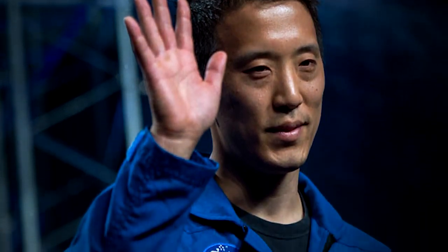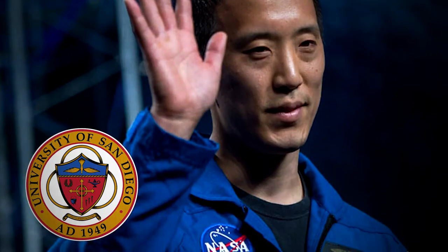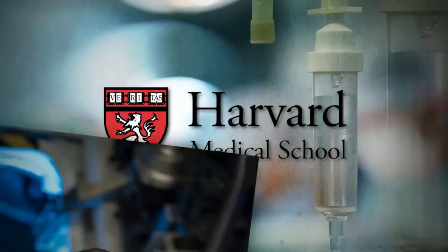Impressed? There's more. In 2012, Kim graduated summa cum laude with a bachelor's degree in mathematics from the University of San Diego. Driven by what he had observed as a medic during his two deployments, Kim decided to study medicine at Harvard Medical School. When he was selected to join NASA, Kim was a resident physician in emergency medicine with Partners Healthcare at Massachusetts General Hospital. Kim is just 35 years old.